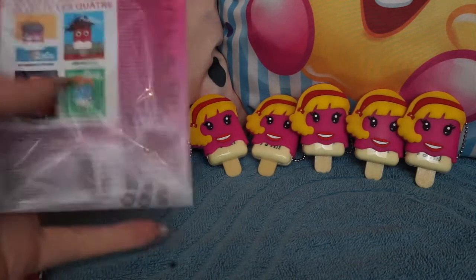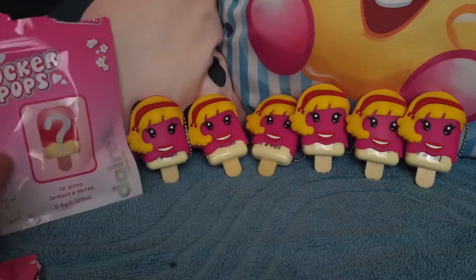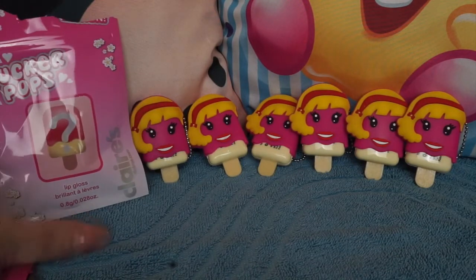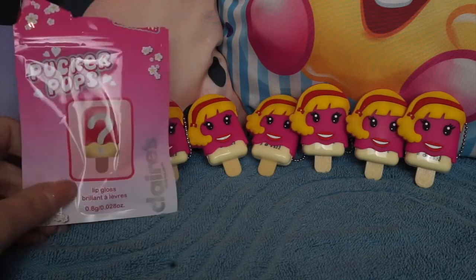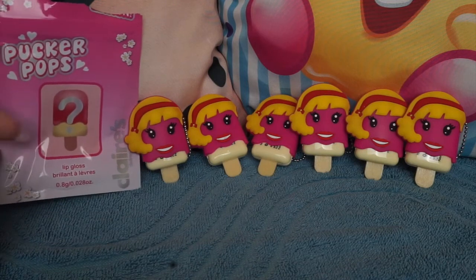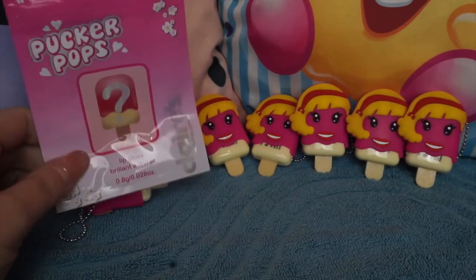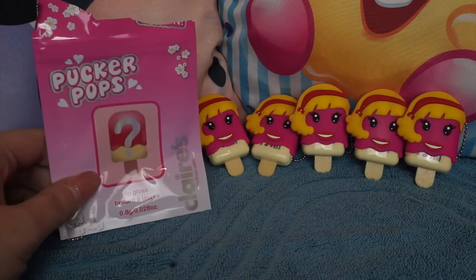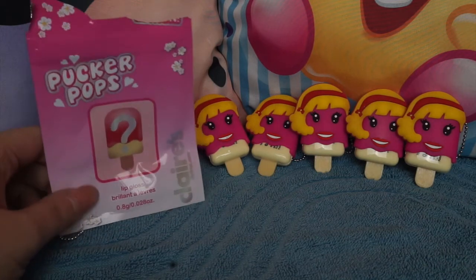So there we go guys — I've got six packs and I got six duplicates. Whitney, you're cute and all, but it would have been nice to meet Lola, Aubrey, and Emma as well. This is the most unlucky blind bag opening I've ever had — I've never had more than two duplicates in any of my videos, but now that has all changed. So there we have it — six Whitneys! These are really cute though, I really do love them. Don't forget to subscribe if you haven't already, and if you want to see me open more Pucker Pops to see if we can get anybody different, let me know in the comments below and give it a big thumbs up. Give me some love for getting six Whitneys — I need some sympathy! See you all in the next video, bye guys!